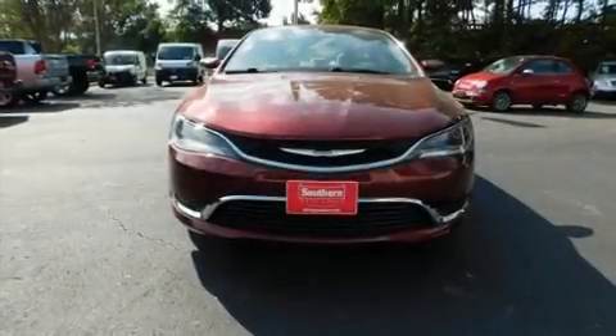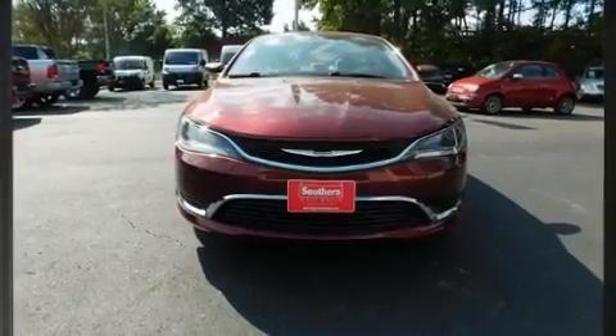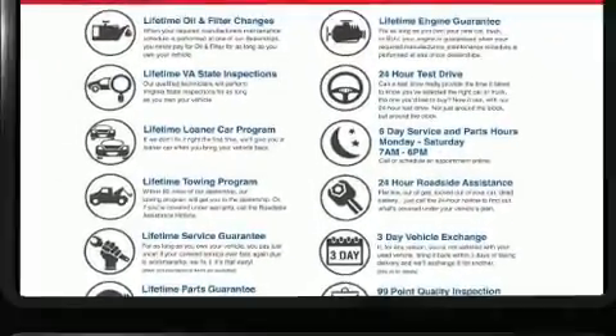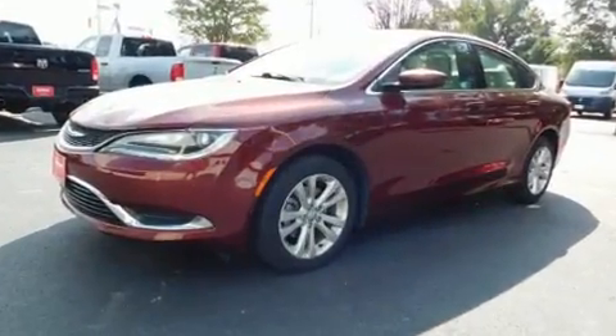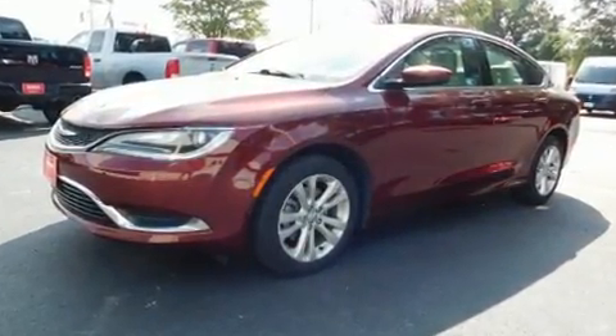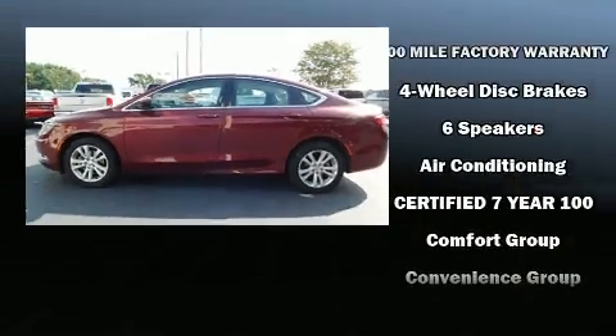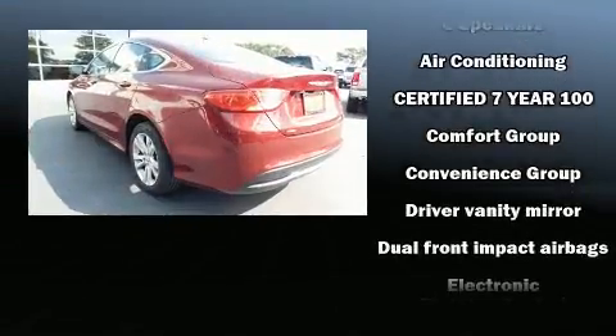You can expect a lot from the 2015 Chrysler 200. This four-door, five-passenger sedan has not yet reached the 50,000 mile mark. It features a front-wheel drive platform, an automatic transmission, and a 2.4 liter four-cylinder engine.